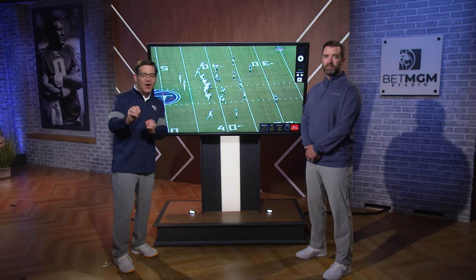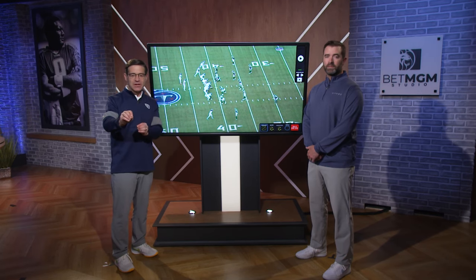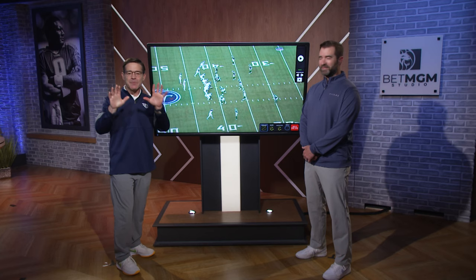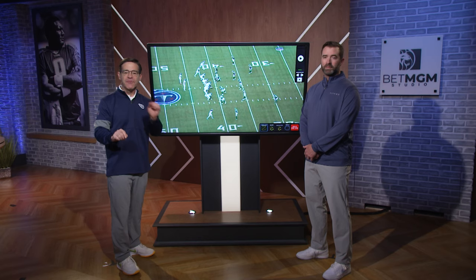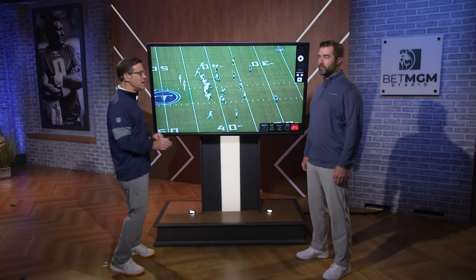On Titans Radio, I had a hard time seeing this, so I had to watch it again and again. I've been dying for Brian to show us how the touchdown pass from Will Levis to Calvin Ridley for 40 yards really went down. Take it away, Coach.